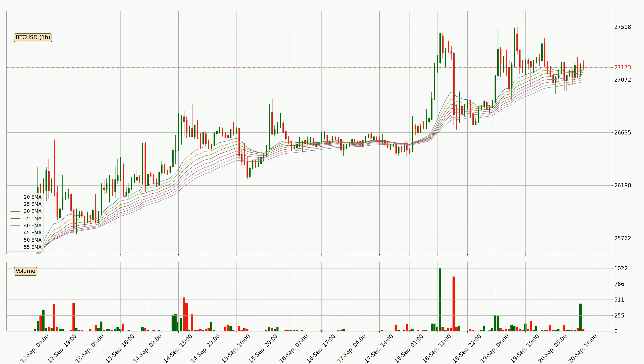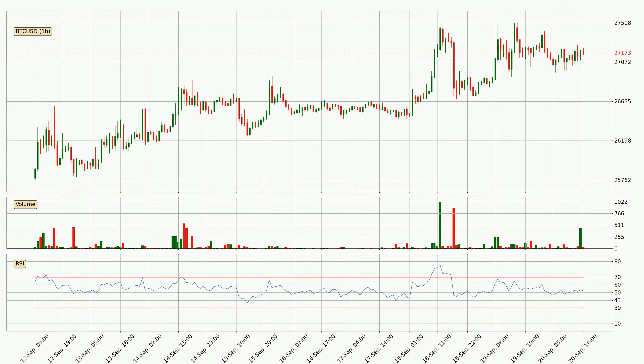Nevertheless, a trend change can be expected owing to the ribbon being compressed, which means that the trend is currently not very strong. Looking at the hourly relative strength index, the current hourly RSI is at 52, so there are currently no signs of the crypto being overbought or oversold.